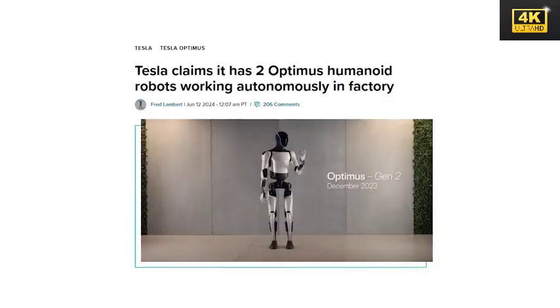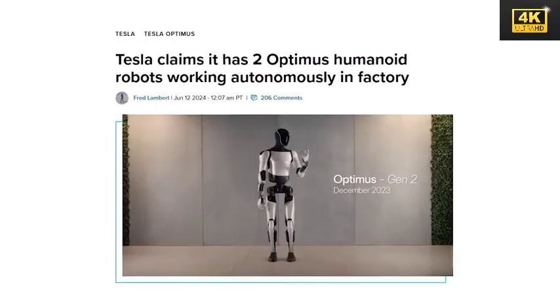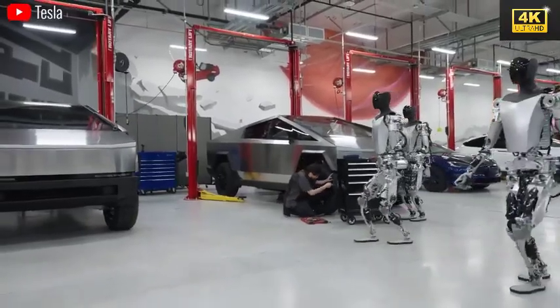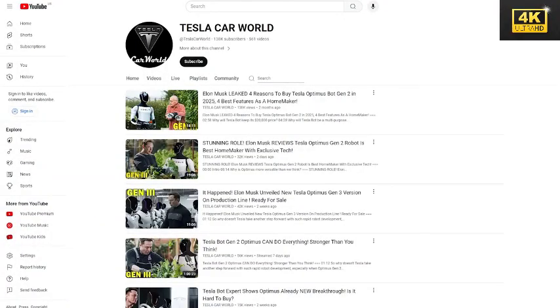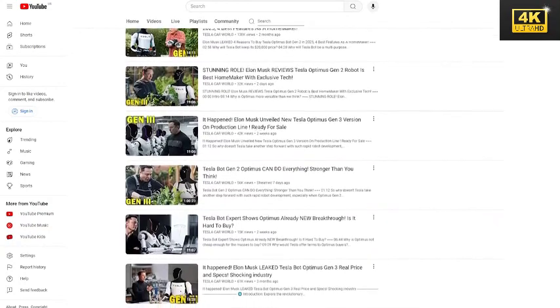Tesla has successfully developed two Optimus robots that function autonomously within their manufacturing facility, marking a significant milestone in robotics and automation technology. There exists a possibility that Tesla will market these robots to consumers in the upcoming year, signaling a shift toward both personal and commercial utilization of humanoid robots.